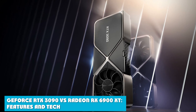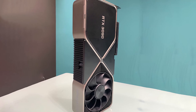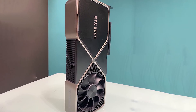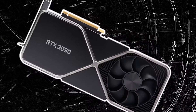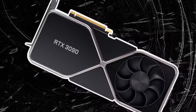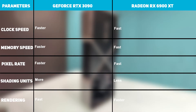GeForce RTX 3090 specifications: It has a memory of 24GB GDDR6X and the bus width is 384-bit. The recommended PSU is 750W and the slot size is 3. The TDP is 350W. The architecture is Ampere. The shader count is 10,496 and the texture count is 328. There is a base clock of 1,395 MHz and a boost clock of 1,695 MHz. It comes with 28.3 billion transistors.